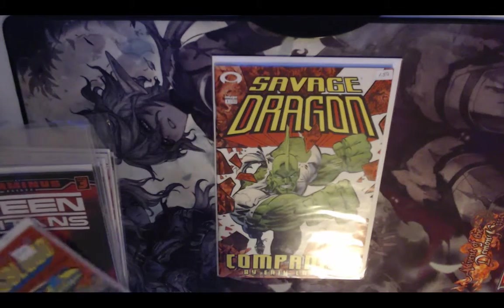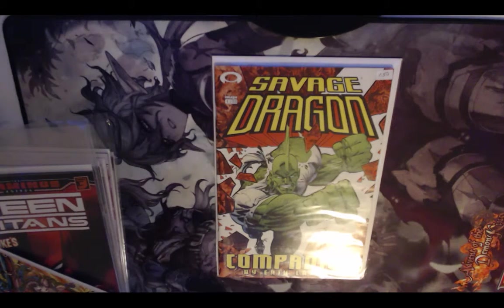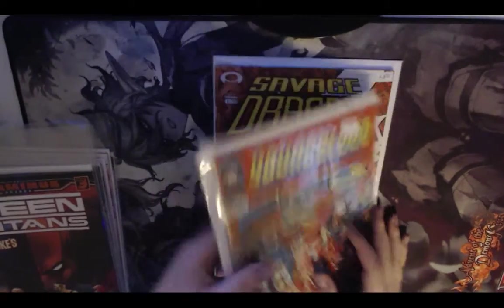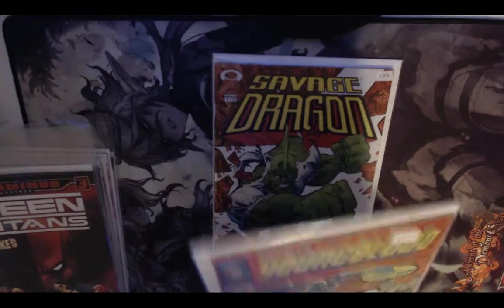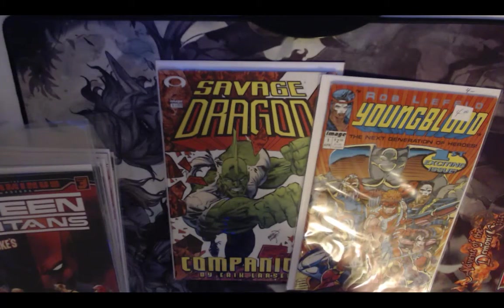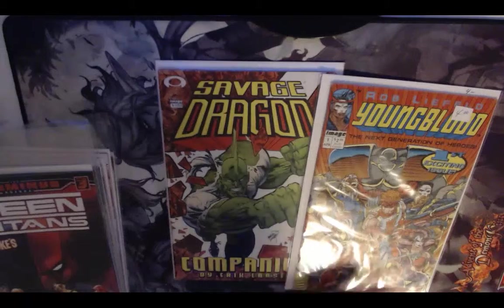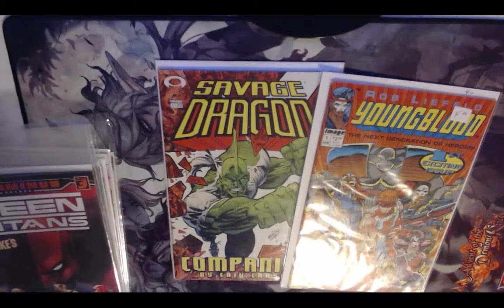I pulled it out and the guy next to me, who was also flipping through, said 'Oh you're into that early Image stuff — there's an issue number one of Youngblood over here,' and he went and pulled it out for me, which was super cool. So I also got issue one of Youngblood in very good condition — there's just a tiny bit of damage on the spine — but it's a very good condition book. They're not worth much monetarily but they're cool for the historical aspect.